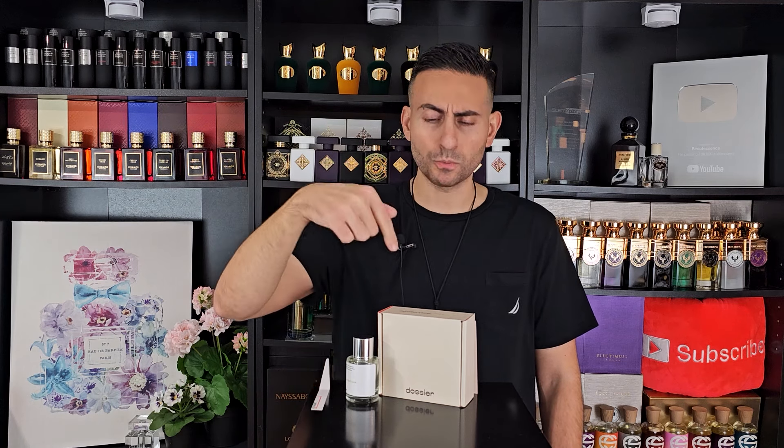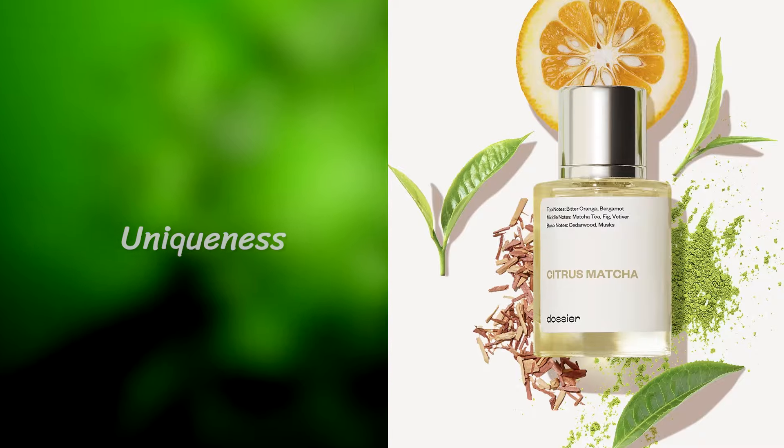Citrus Matcha is incredibly inexpensive, especially given the quality, the concentration percentage, and what you're getting from the olfactory profile. All the links are down below — these are not affiliate links and I'm not making any commission on your purchase. Let's finish things off with my overall assessment.